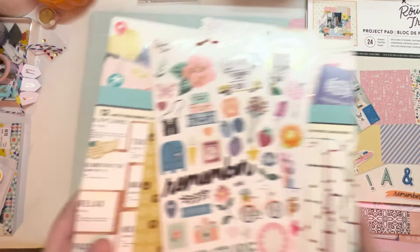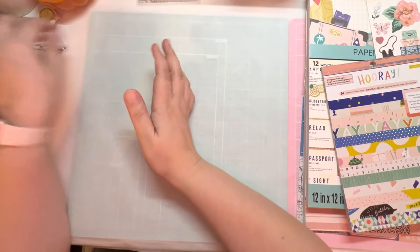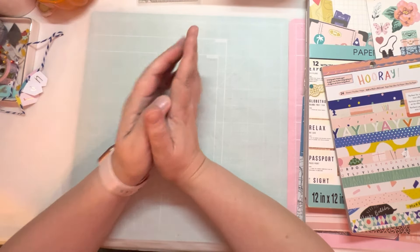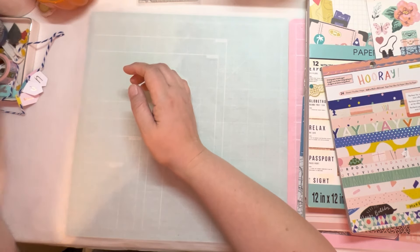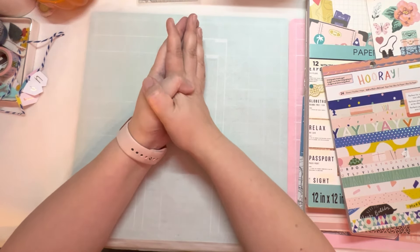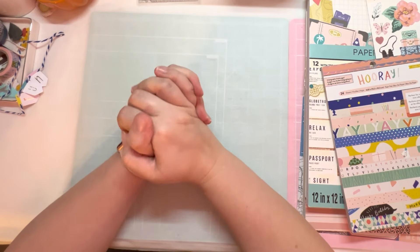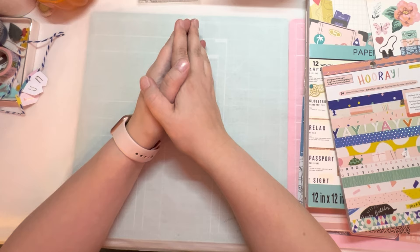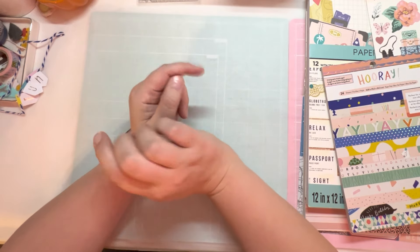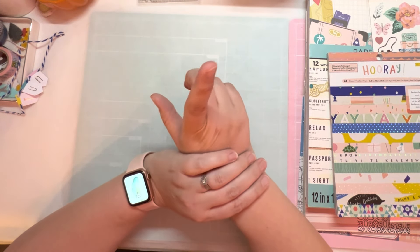If you haven't been to Tuesday Morning lately because their craft section has been kind of a bummer, I suggest you go check it out again because they have really started to come back. Thanks for hanging out with me in the Crafty Nook — I apologize for all my tangents and the dogs barking. I'm going to go pick my kid up from school. I'll be finishing up my October Daily soon and I've got some scrapbook.com stuff with a lot of Round Trip coming, so I'll see you then. Bye!